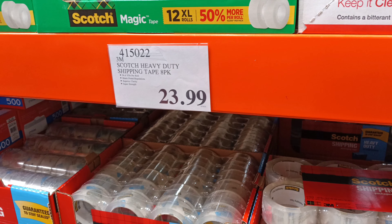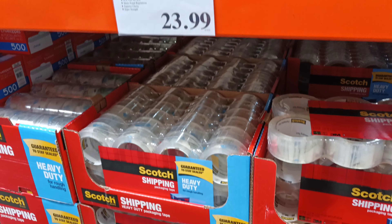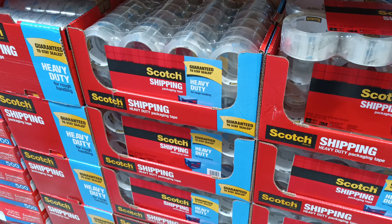There you go, that used to be $16. Wow, unbelievable.